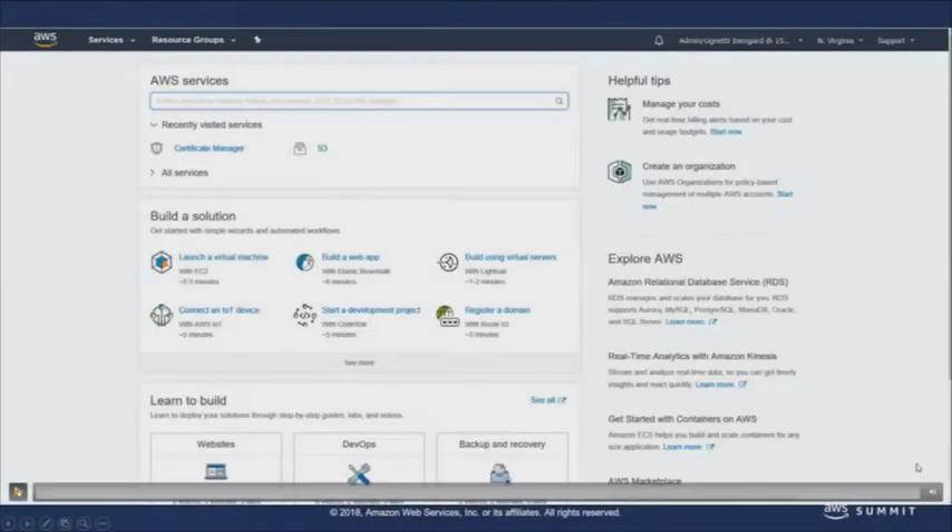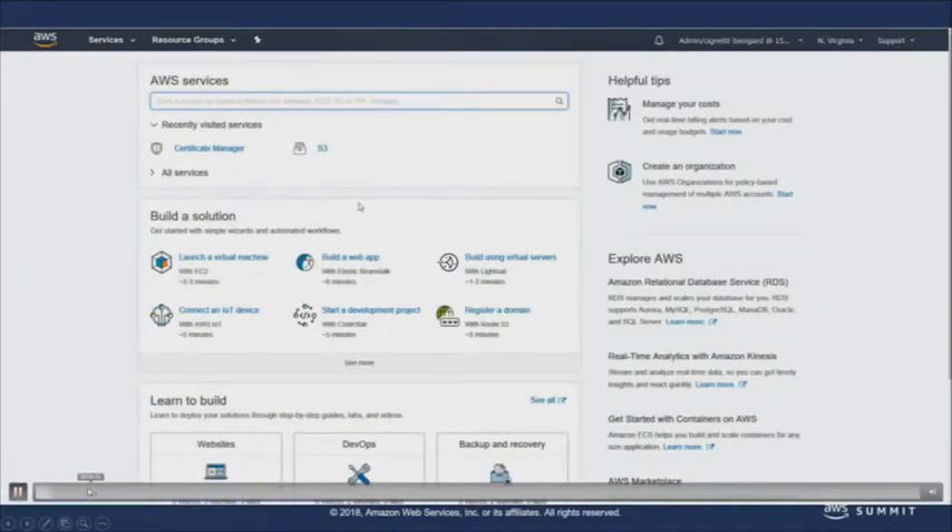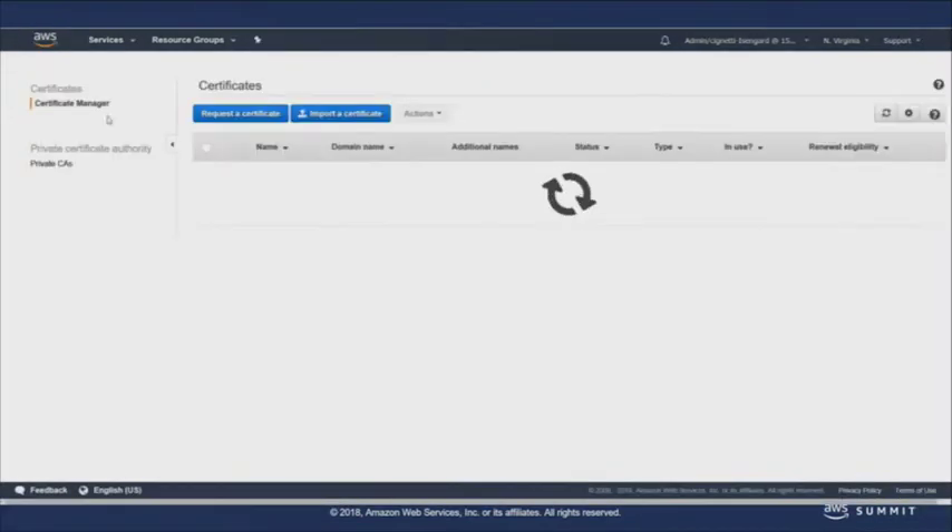So it's time for my favorite question, which is how can customers get started today? And I think that leads us really nicely into demo time. I'm going to walk you through obtaining a private certificate. To the person on Twitch who said 'CSR request' — that gives me the chills. ACM takes care of that. You don't have to look at a CSR ever again.